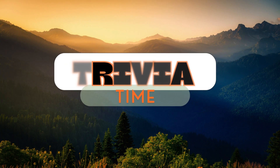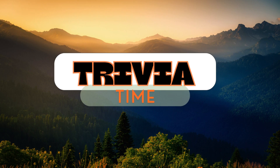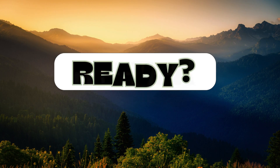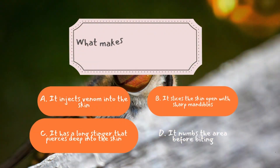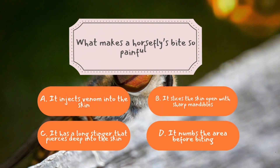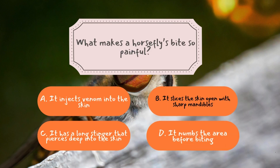Now it's time to see how much you've learned from today's episode. We've got three fun trivia questions coming up. Ready? Let's start. Question number one: what makes a horsefly's bite so painful? The correct answer is B — it slices the skin open with sharp mandibles.